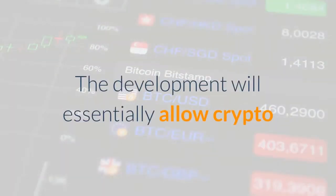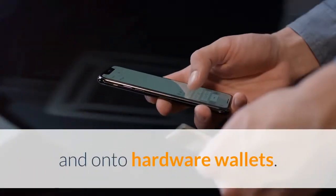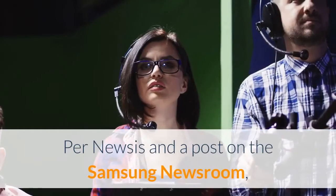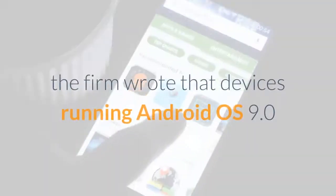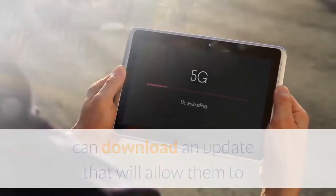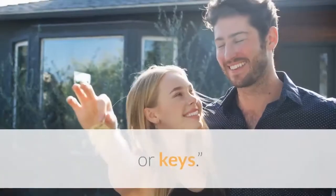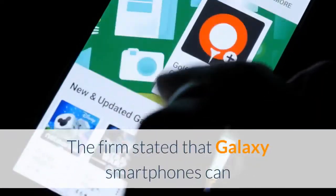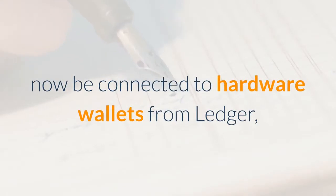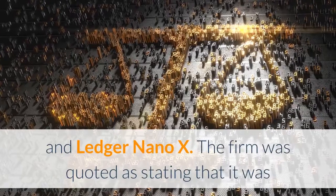The development will essentially allow crypto users to transfer their tokens off their own app and onto hardware wallets. Per Newsys and a post on the Samsung newsroom, the firm wrote that devices running Android OS 9.0 that do not feature the Samsung Blockchain Keystore app can download an update that will allow them to physically connect hardware wallets to manage blockchain assets or keys. The firm stated that Galaxy smartphones can now be connected to hardware wallets from Ledger, beginning with the Ledger Nano S and Ledger Nano X.